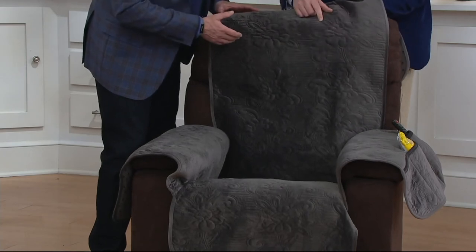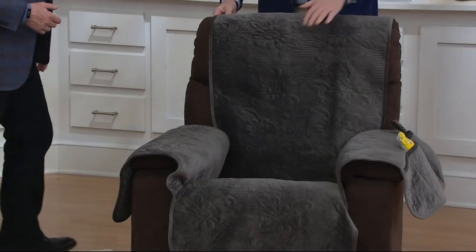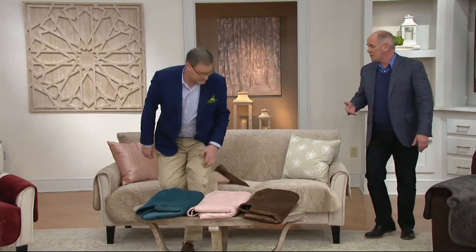This design — what they refer to as Pinsonic — is really cool. They use a laser to create it, and it actually has those tiny little pinholes, which gives it depth and dimension. It gives it a quilted look. When you touch this, it looks very upscale and beautiful. And it's actually at a lower price than some of the other SureFits we've been able to do in years.